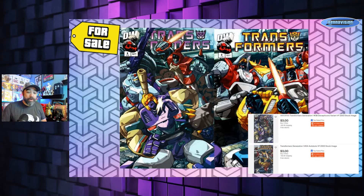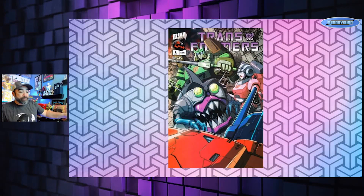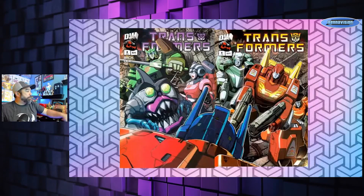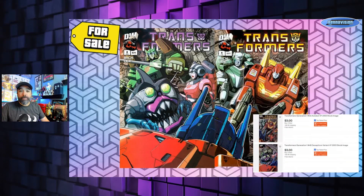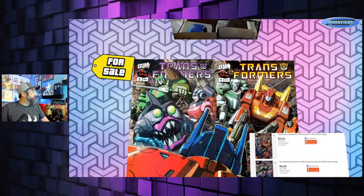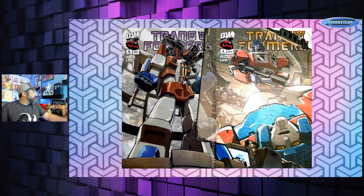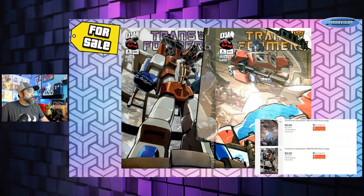Issue four: again Decepticons on one side, and you've got RC and Hot Rod on the Autobot side — mashing these together makes a much larger image. Three bucks a piece. Issue five: Starscream connecting with a reflection of Optimus, which seems kind of cool. Again, three bucks a piece at My Comic Shop.